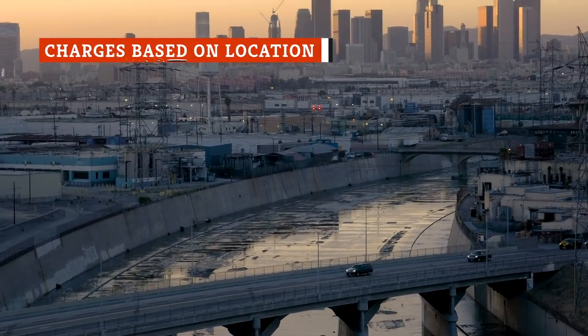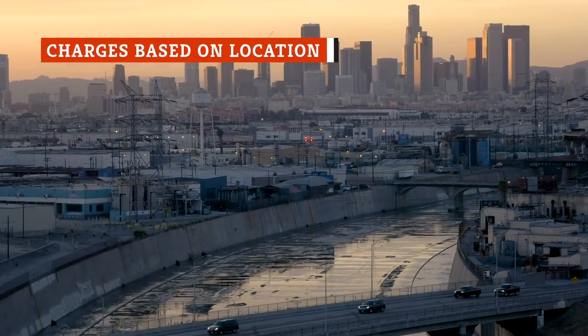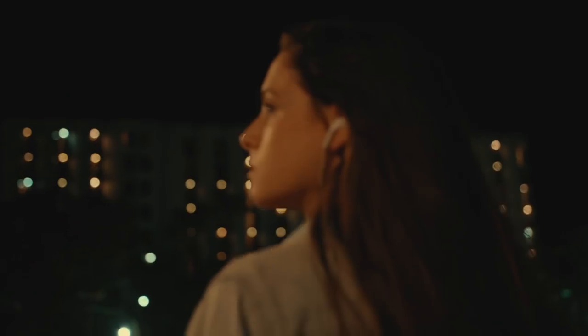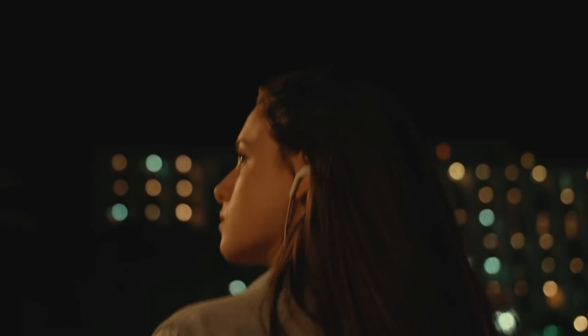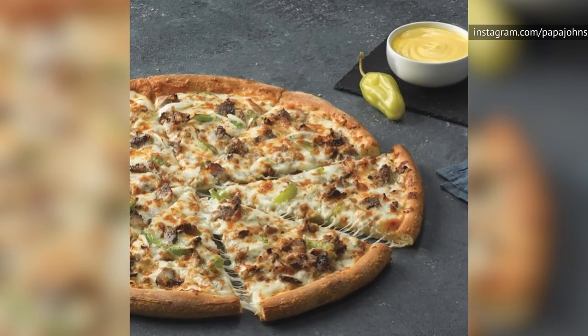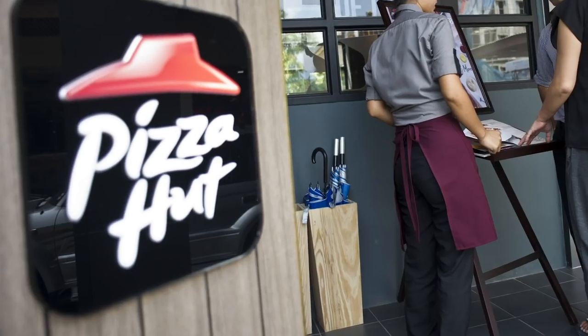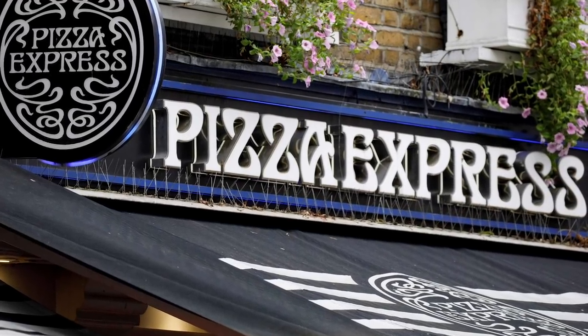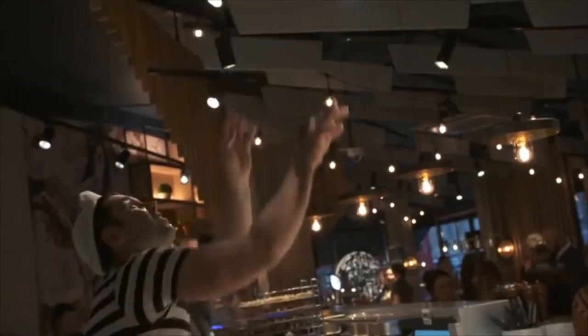If you've ever traveled to a big city, you may have noticed that everything from rent to utilities to groceries is more expensive. The same can be said for the price of pizza — sad news for the traveler on a budget. But how much more could you end up paying? One study in the U.K. showed that pizza from Pizza Hut, Domino's, Papa John's, and the U.K. chain Pizza Express cost up to about five U.S. dollars more in London than in smaller surrounding towns.